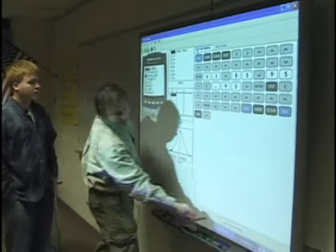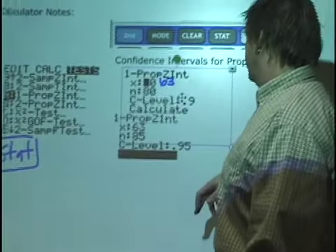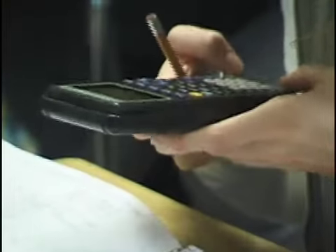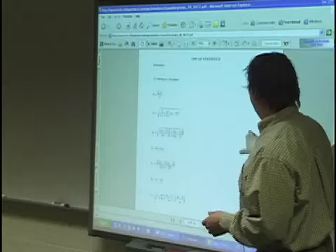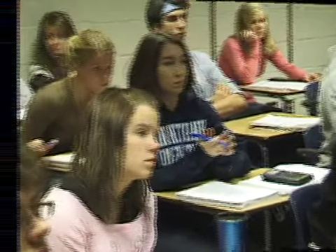We're able to take what we do in class, package it, save it, and have it online on Blackboard for kids to reference when they're doing their homework or preparing for tests. And what's really neat is that when kids are taking ACT or SAT tests, they can refer back to those files and get help with things they've learned earlier in the year to prepare for those types of tests.